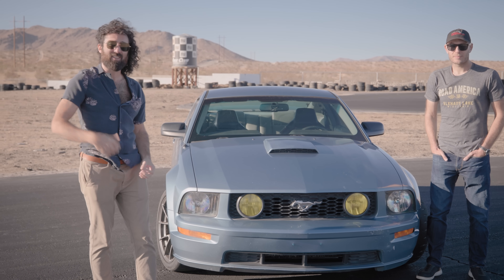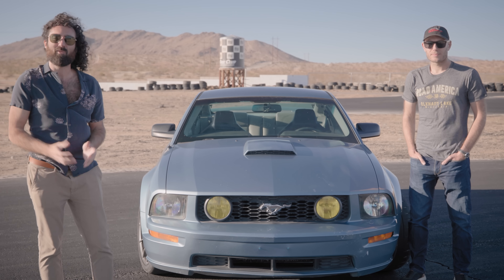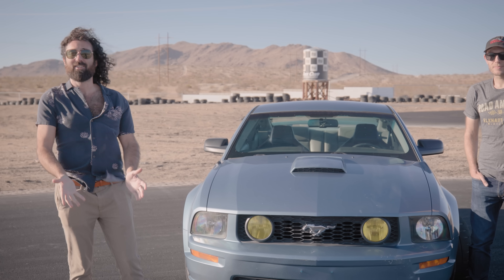By the way, we've messed around with the Mustang and the S2000 — let us know in the comments what car you want to see next featured in one of these videos. Thanks for watching.